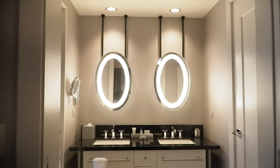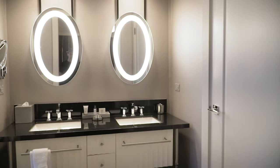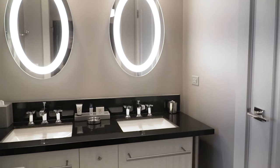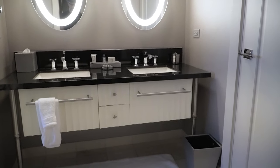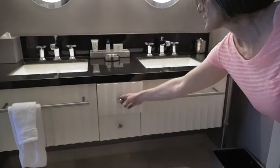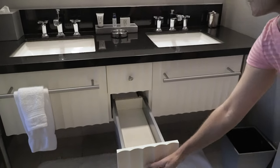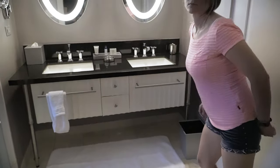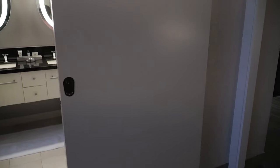Now we'll swing around to the bathroom, which is actually three different sections. This middle section has your two sinks with mirrors and a couple of drawers. The two handles on either side are false drawers — you can't actually open those, so they don't really serve a purpose. But the two middle ones do open up, and that's where your hairdryer is. You can close off this section with this pocket door right here — it slides to give you a little bit of privacy.